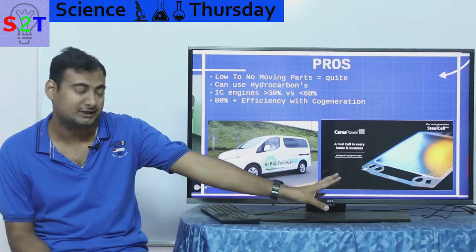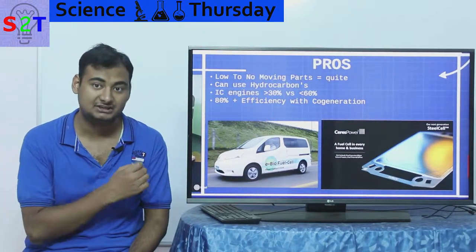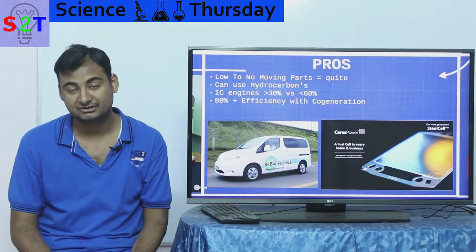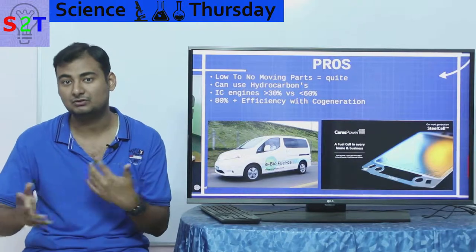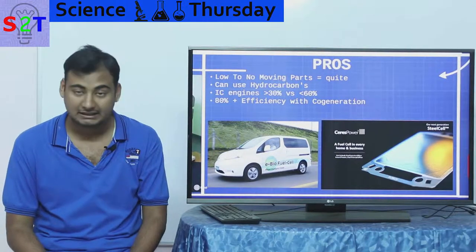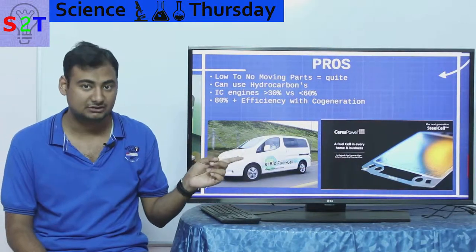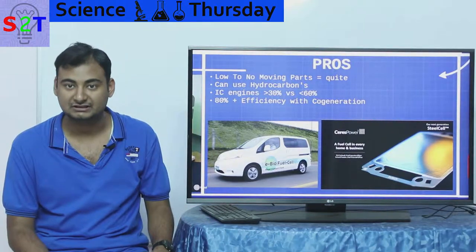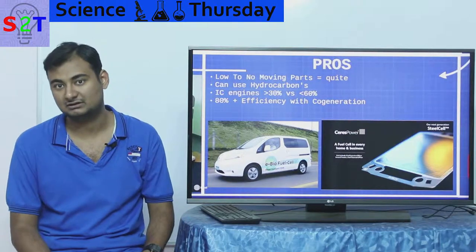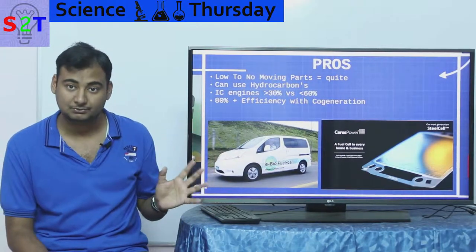Nowadays one company has caught my eye because they are building fuel cells made from stainless steel, using laser technology to etch them in a way that prevents melting at high temperature and allows much more surface area for ion transmission. It can work on fuels up to butane and natural gas or LPG, though I haven't seen information confirming it works on liquid fuel.